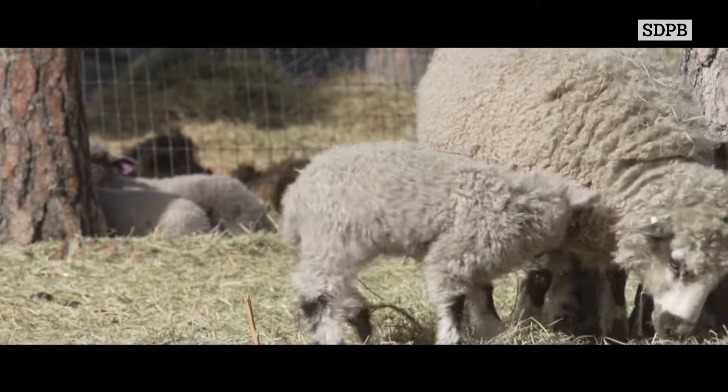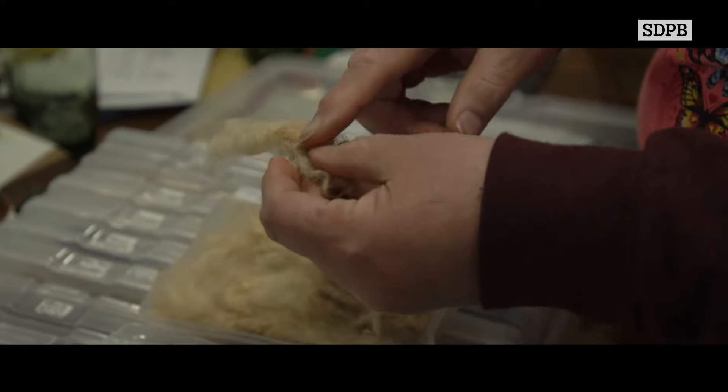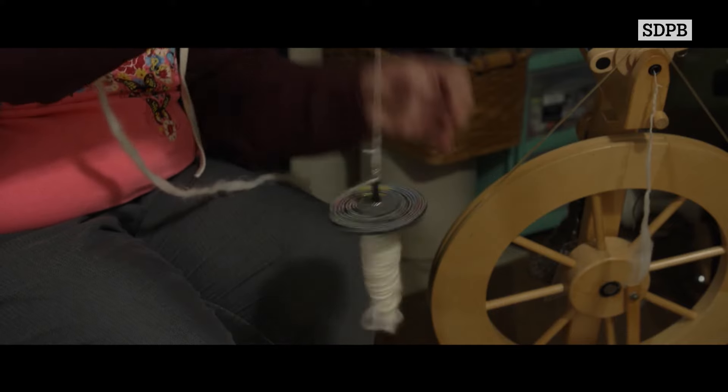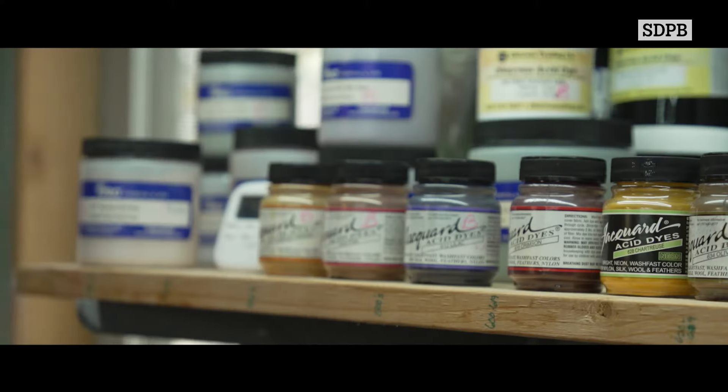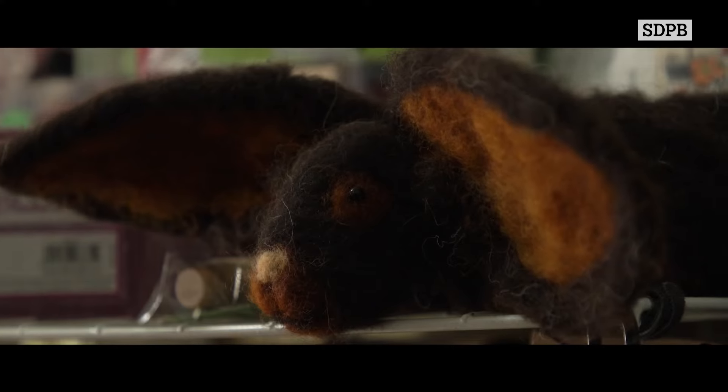South Dakota is more of a commercial sheep area, and so with the long wool, we don't fit in that little square box. You're having people that want to do hand spinning, or if they're wanting the sheen for dyeing or something like that, or if you're doing needle felting.